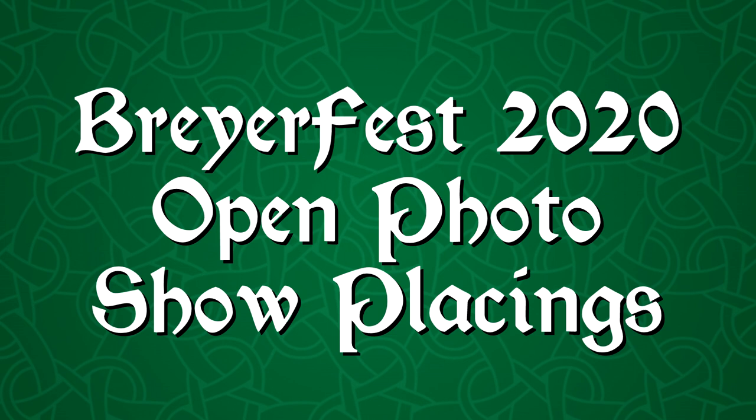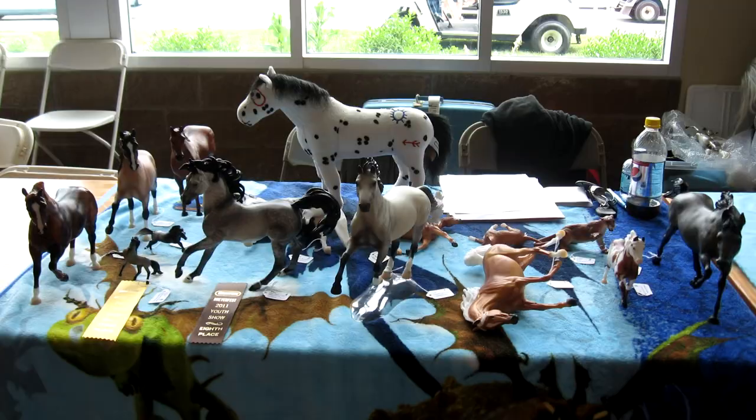Hello everyone, StormyStrike here. In this video I'm going to be talking about my placings from the BriarFest 2020 Open Show, which for the first time was an online photo show, which meant I was actually able to enter the BriarFest Open Show this year.